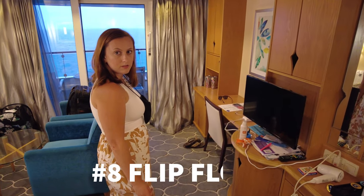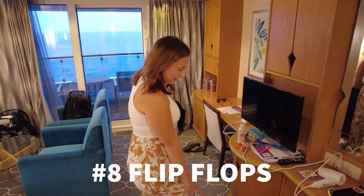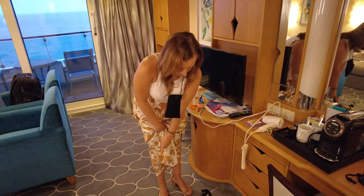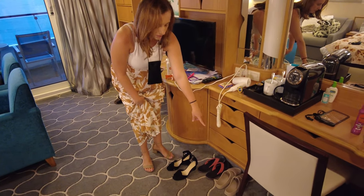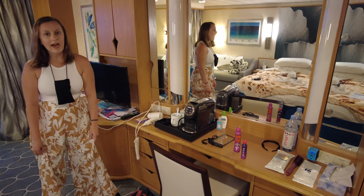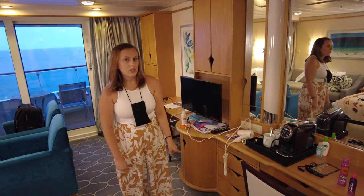This is maybe an obvious one, but flip flops for the pool deck. I have brought so many shoes — this isn't even all the pairs. I have two pairs of heels, two pairs of sandals, and there's even more in there. It's not just the outfit changes, it's the shoe changes.